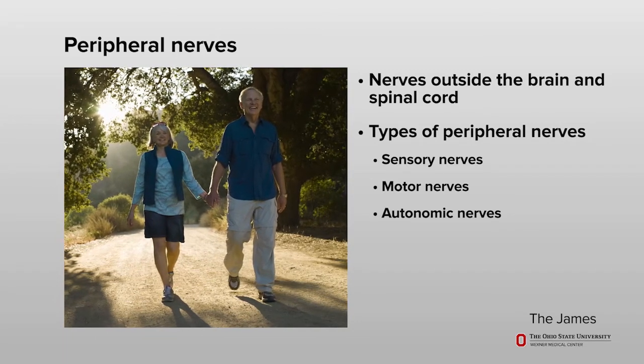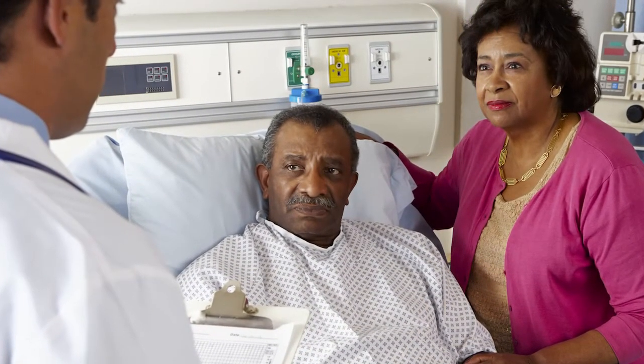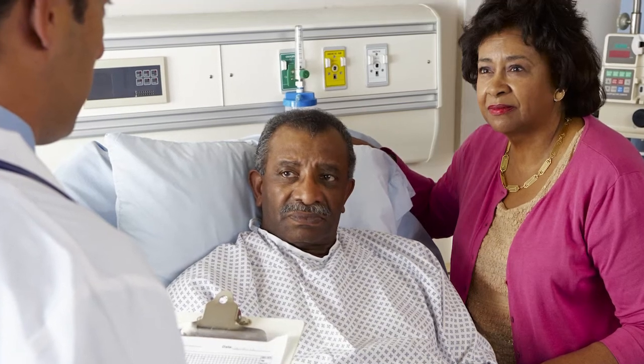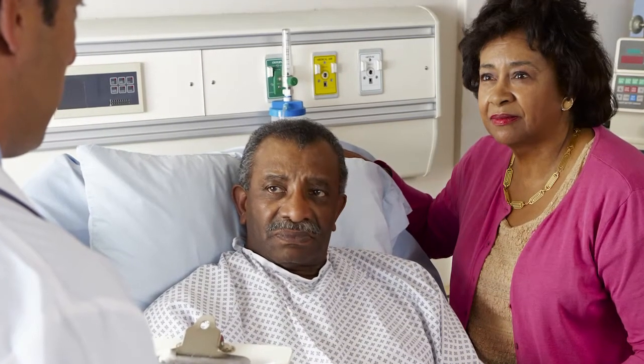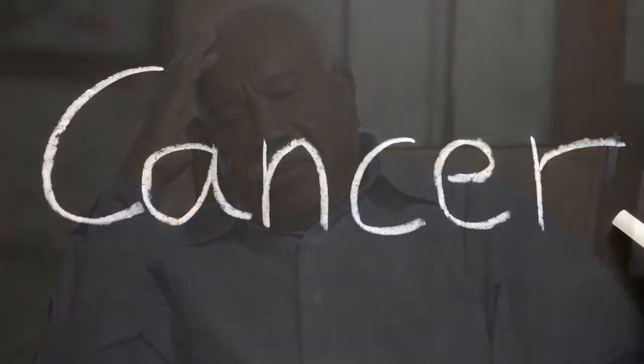If you have peripheral neuropathy, your symptoms may be acute, which means they start and stop within a short period of time. Or, your symptoms may be chronic, which means they last a long time and may not go away. Some people who develop cancer-related peripheral neuropathy find these symptoms slowly develop while they get chemotherapy or other anti-cancer treatments. Other people may not have problems with neuropathy until after their cancer therapy has ended.